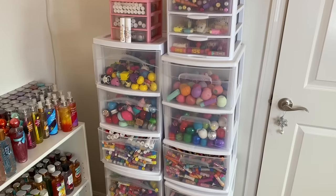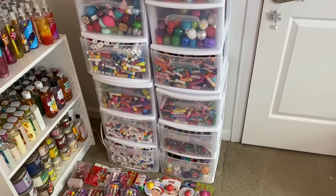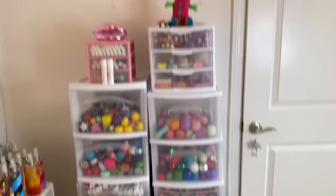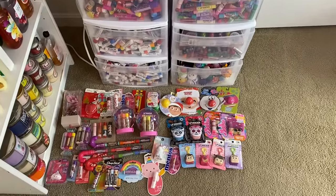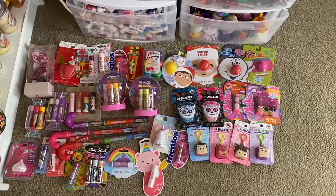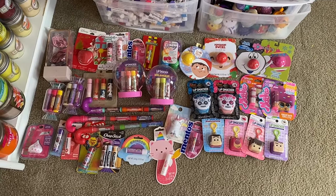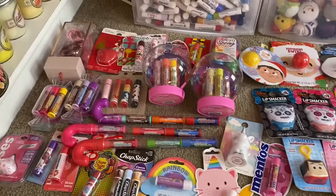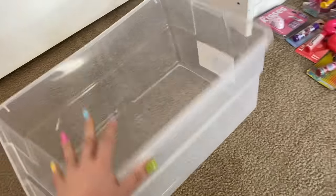Here is an overview of my lip balm collection organization. It's a little bit crazy but you will see very soon that it is all really neatly organized. We are actually going to start off down here on the floor and I'm going to show you guys all of my unopened lip balms. I actually just opened up quite a few packs last night because I wanted all of my unopens to fit in this bin right here without any issues.